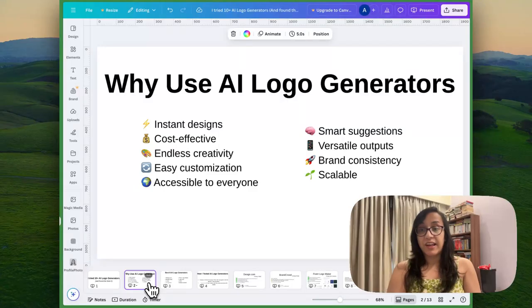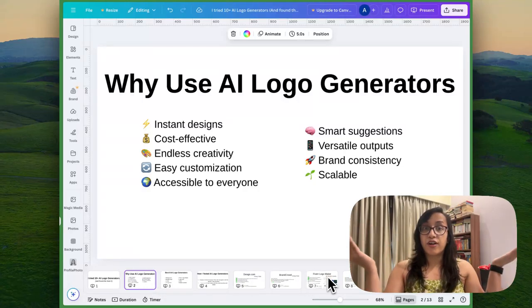Before we dive into the best AI logo generators, let me share a quick brief about why use AI logo generators. First of all, we get instant designs — there is no need to wait for a few weeks or a few days, the AI delivers logo designs in a few seconds. Next, it's super cost effective. You might have had to pay a professional designer hundreds of dollars, but you can pay a few dollars to an AI logo generator tool and you'll be done. The next benefit is you have endless creativity — the AI will give you multiple logo designs to choose from and you can pick the one that speaks to your heart the most.